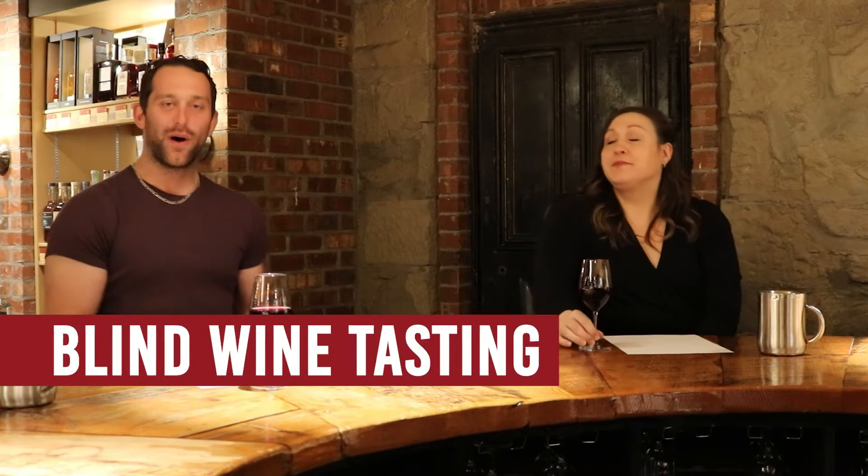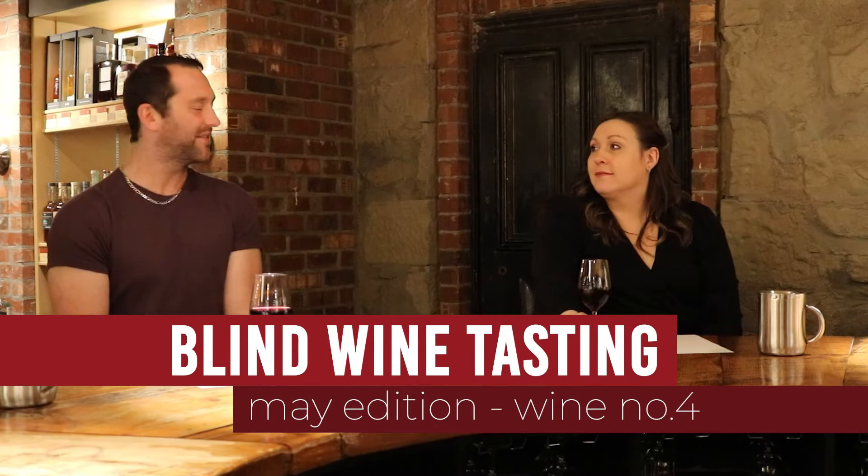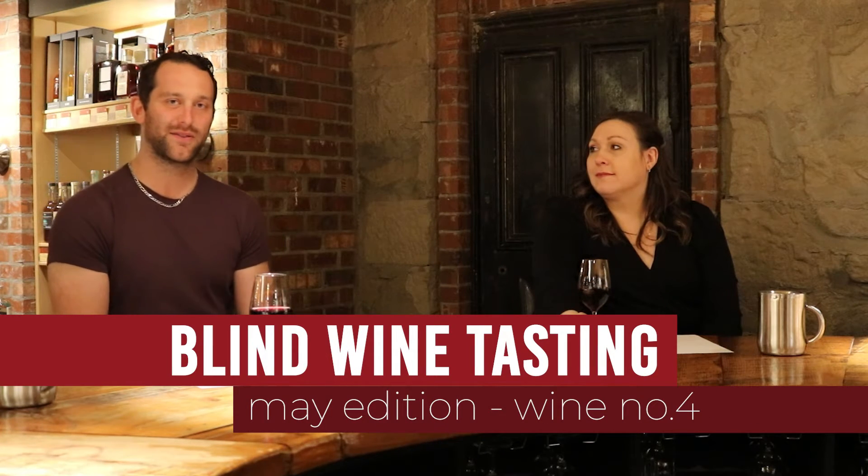Okie dokie, Smokey. Welcome to the last wine of our blind box for the month of May. We've been doing pretty good. I hope that everyone at home is doing just as well as we are. I've really liked the wines too. This is a great selection. Good job team.